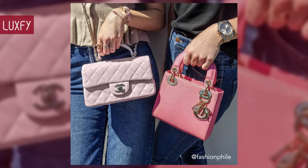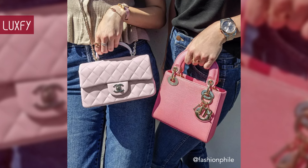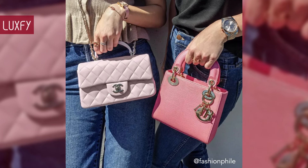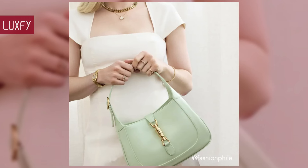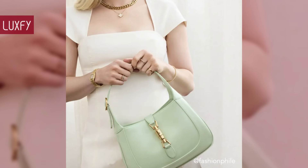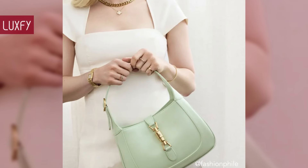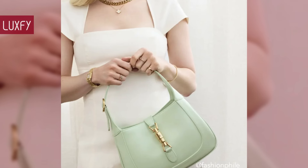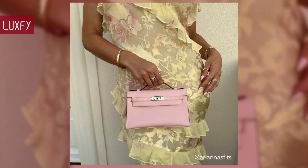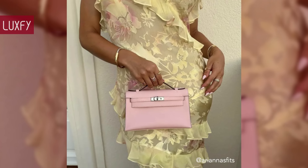Some designer bags lose their value as soon as you buy them, while others will hold their value for many, many years. With the bags you'll see here, you don't have to worry about them devaluing over time. Not only are they classics, but they are also great investments. So, without further ado, here are 10 classic designer bags that hold their value over time.